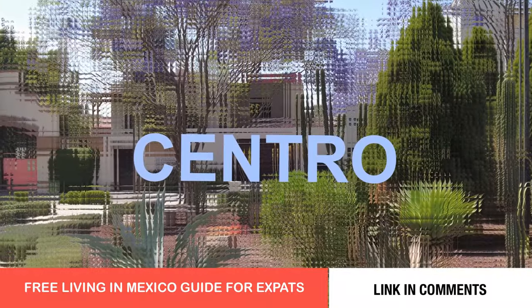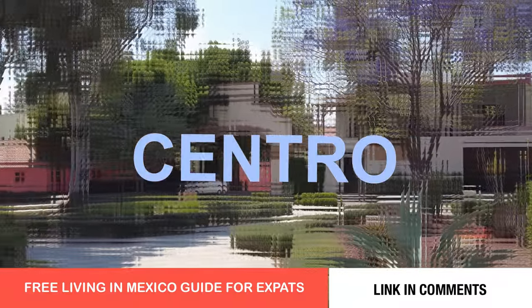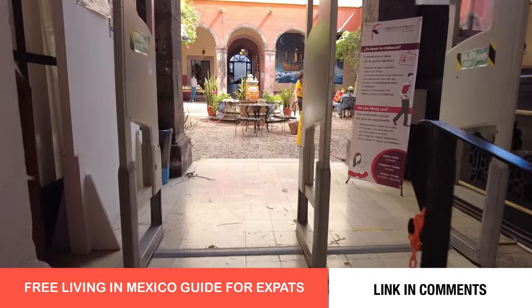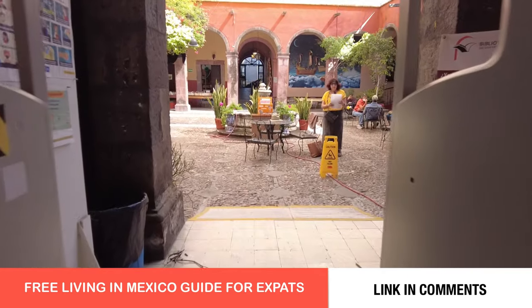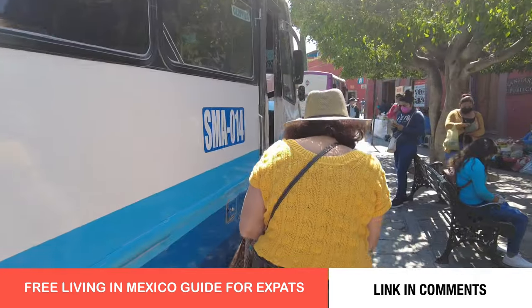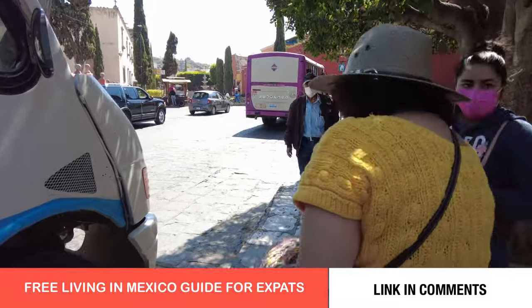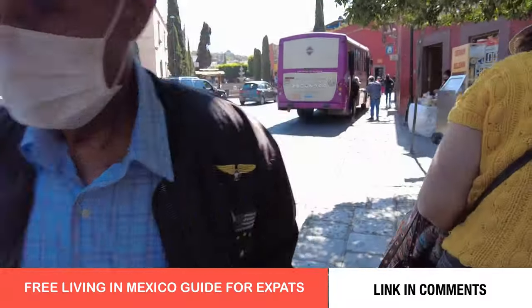So let's get started with the neighborhood tour. We are beginning in Centro at the Biblioteca, a wonderful building on Insurgentes that once housed homeless women and children. To live in Centro is to live in the core of the beehive. You will find countless cultural and culinary events and experiences at your doorstep.